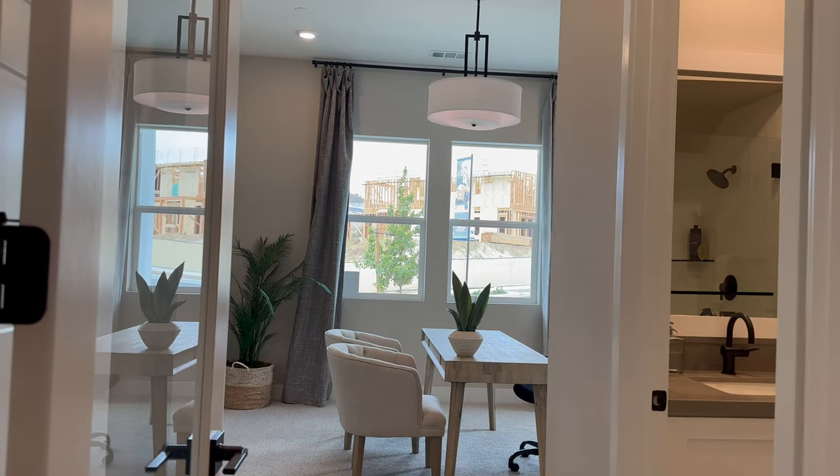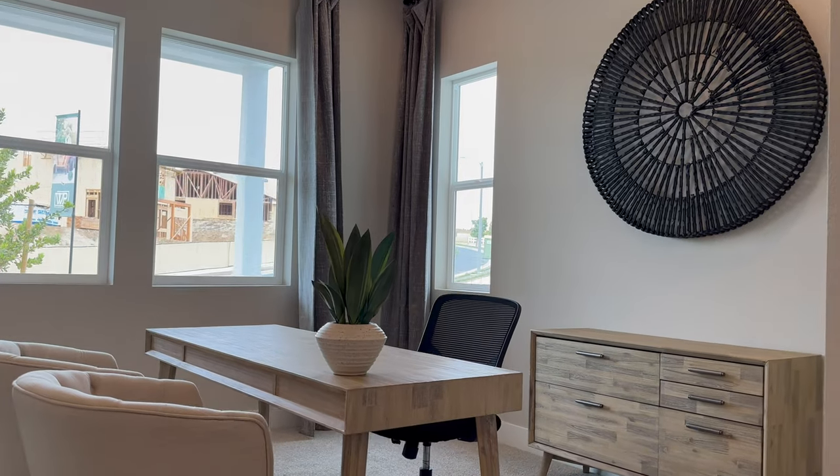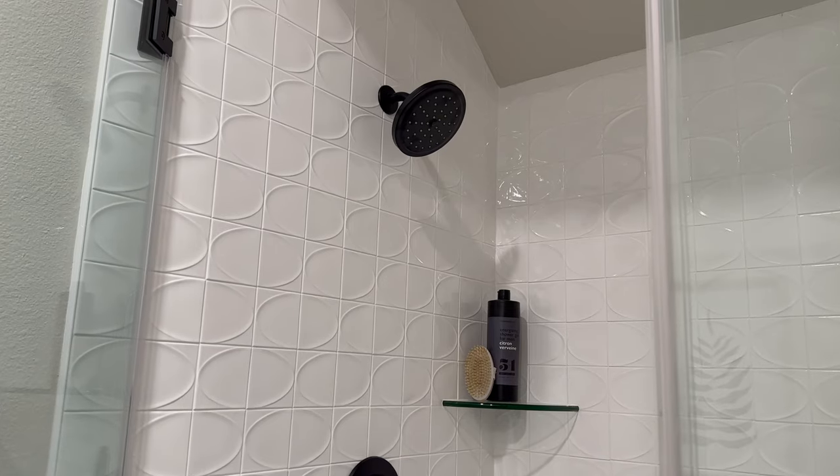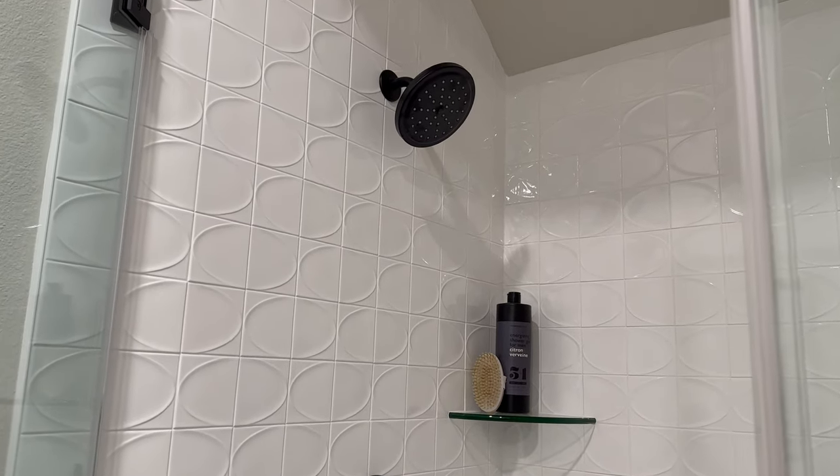Downstairs also features a full bedroom at the front of the house with a closet and its own bathroom. I love that vanity — it matches the kitchen — plus a full shower. Absolutely beautiful.